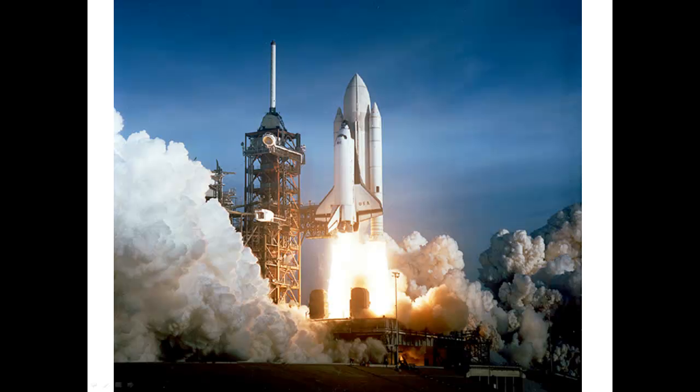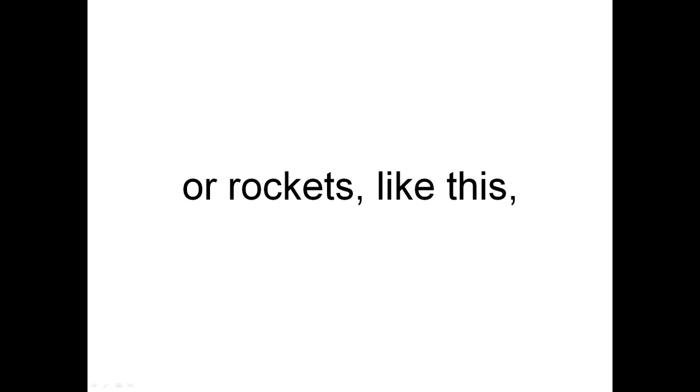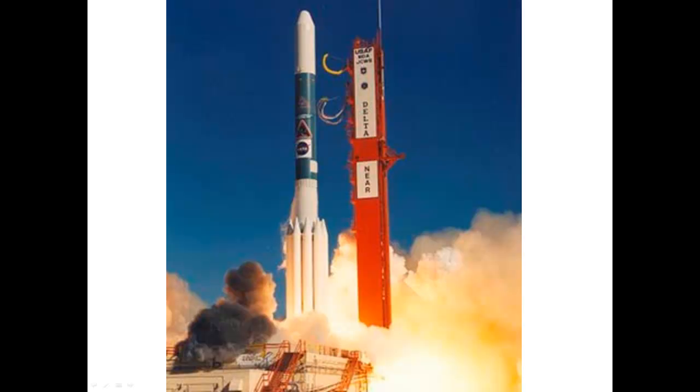To go into space, people use the space shuttle, or rockets like this, or a rocket like this.